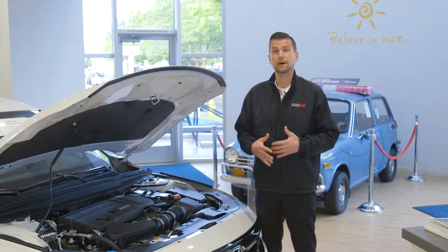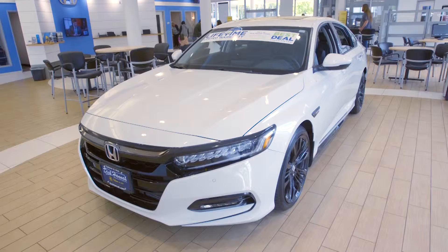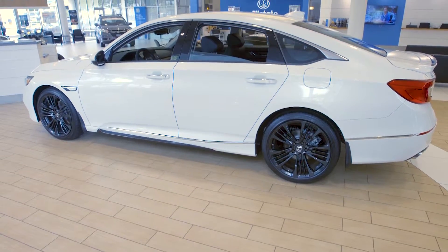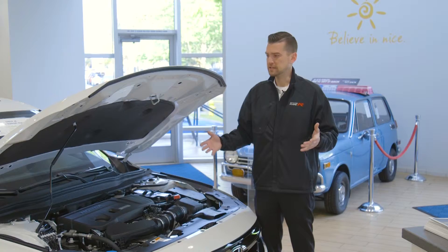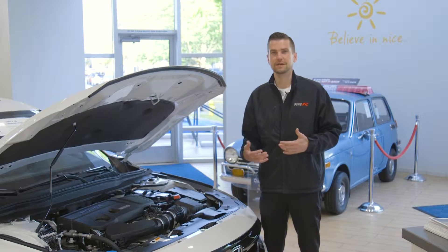This model year is still going to give you two power plant options like they did in 2017, but there have been some changes. With the 1.5 turbocharged engine that's available in all the trim levels, you're going to get 192 horsepower, and it's kind of the go-to engine for Honda now. It's a fun engine — it still gives you the sportiness, but with great fuel economy at 36 miles per gallon on the freeway.